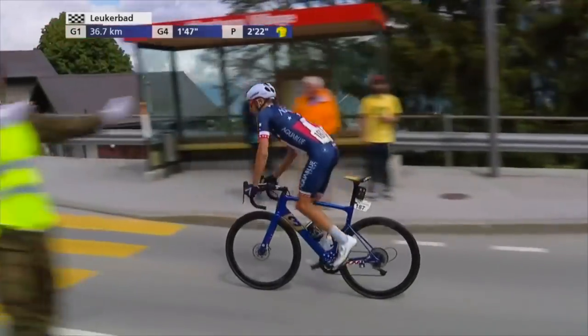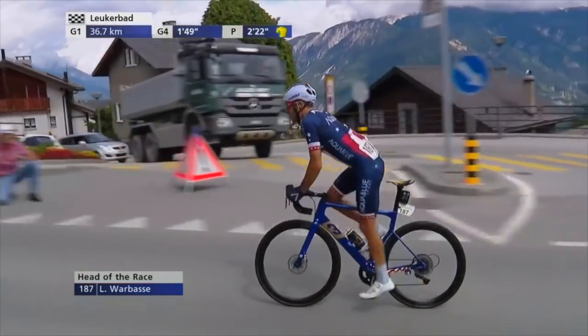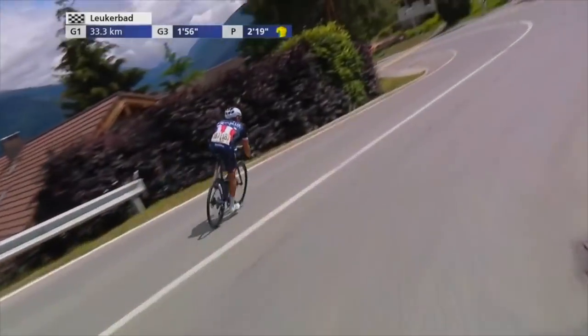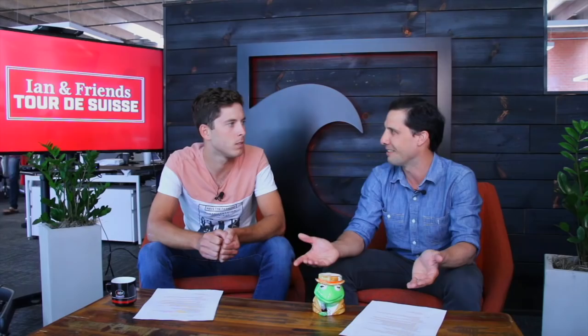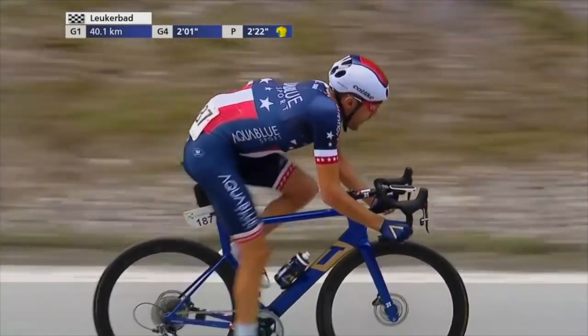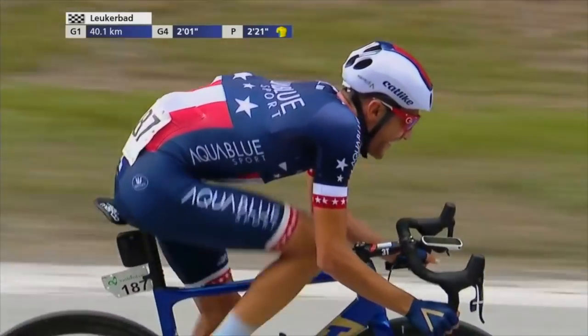He looked resplendent in his Stars and Stripes jersey — he'll be defending that in Nashville next weekend. Let's talk about his bike a little bit. Aqua Blue rides one of the more unique bikes in the pro peloton. They are on a 3T aerodynamic frame, looks pretty sleek. They've made the very interesting choice to go with a one-by setup — only one big chainring up front, a very large range cassette in the back, and disc brakes.